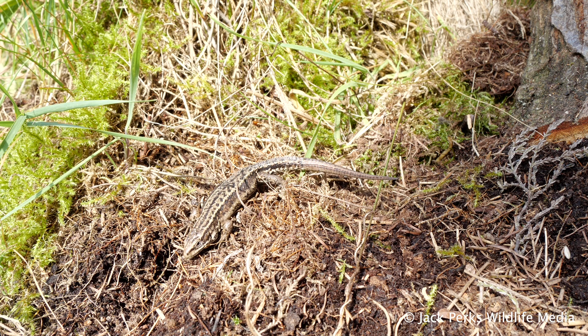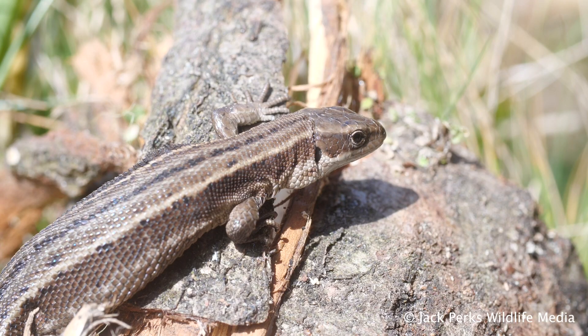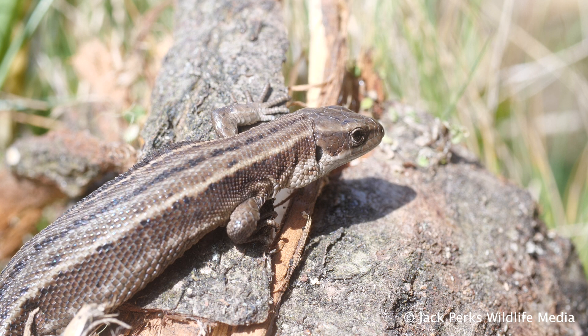Like all British reptiles, they hibernate around October and come back out in the spring around March. They tend to have favoured basking spots, so will often return to the same spot.